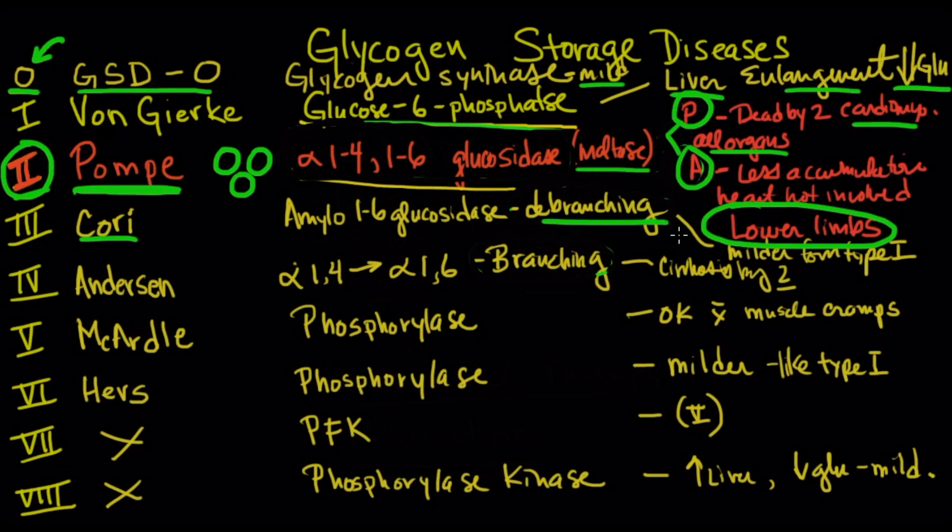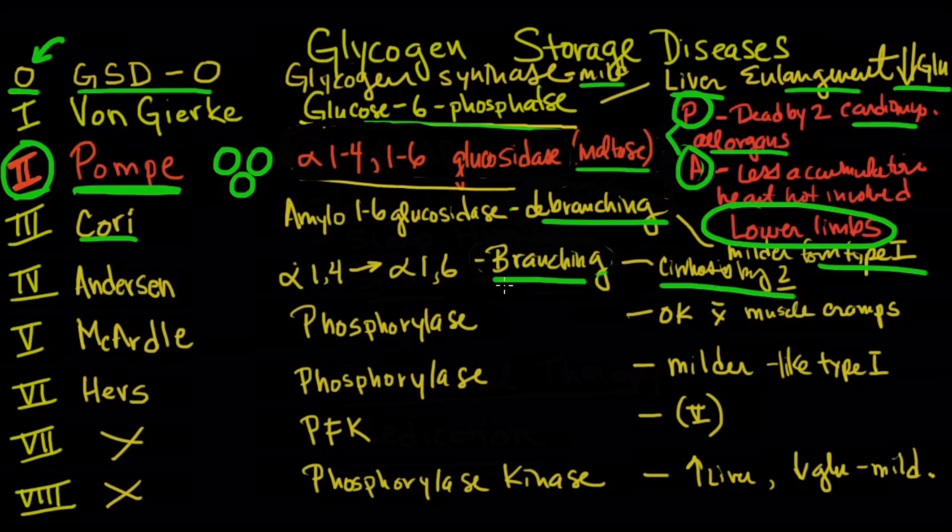Cori disease involves the de-branching enzyme (amylo-1,6-glucosidase) and is a milder form of type 1. Anderson disease involves the branching enzyme (alpha-1,4 / alpha-1,6) and is very severe — think branching as severe and de-branching as not so severe. Cori and Anderson are probably not tested as often.